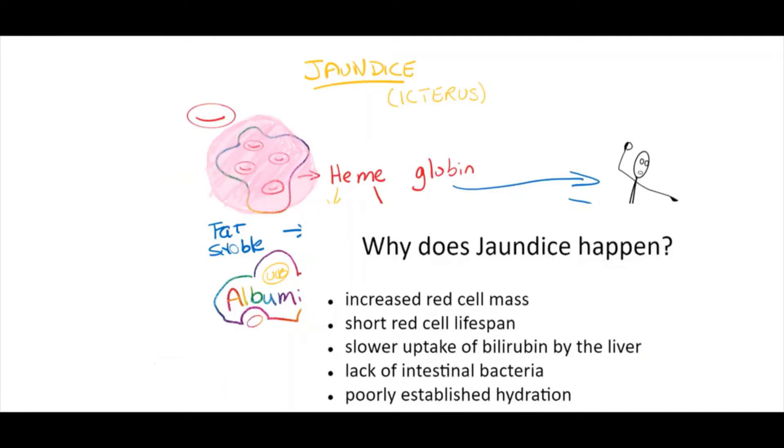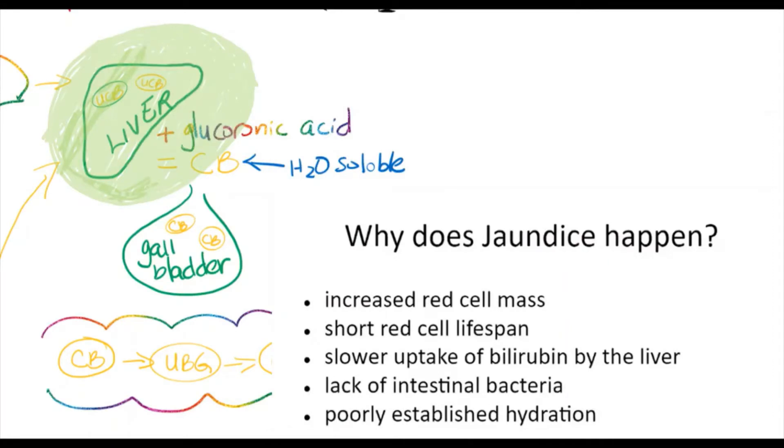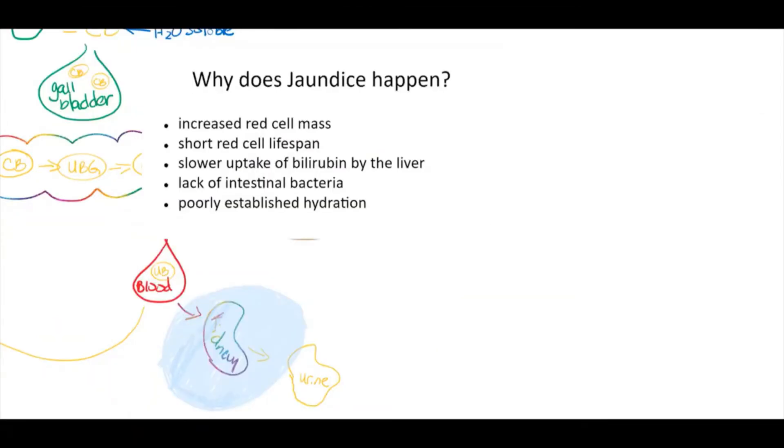The faster red blood cells die, the faster the body has to work to break them down — sometimes it is just not able to keep up. There is also a slower uptake of bilirubin by the liver. The liver plays a huge role in this process, receiving unconjugated bilirubin and releasing it in conjugated form to the bile duct. Lack of intestinal bacteria to break down conjugated bilirubin prevents conversion from fat-soluble to water-soluble, making it difficult to excrete in feces and causing it to recirculate into the bloodstream. Finally, hydration is critical — the better hydrated the neonate is, the better able to discharge bilirubin through the urine.